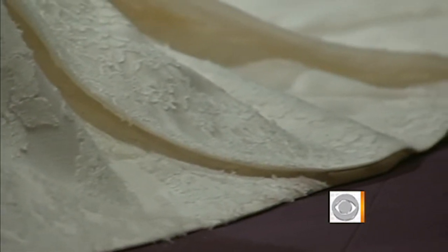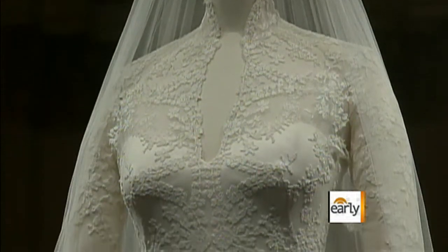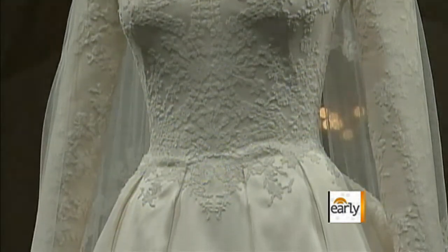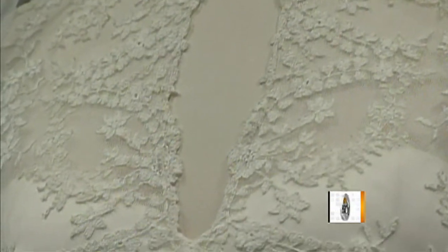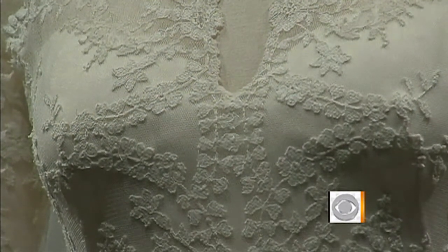What you can see with the dress is the incredible detail, which was done by the Royal School of Needlework at Hampton Court. There are little roses and daffodils, thistles for Scotland, daffodils for Wales, roses for England, and shamrocks for Ireland — each the size of a dime.